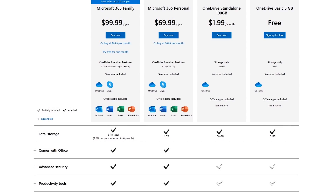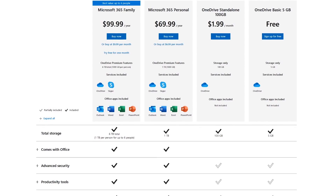Otherwise, you have the option of the basic free plan, but the storage limit is a paltry 5GB.